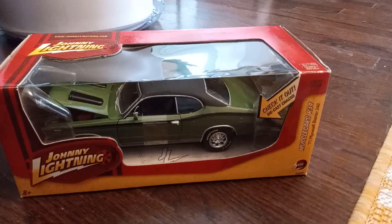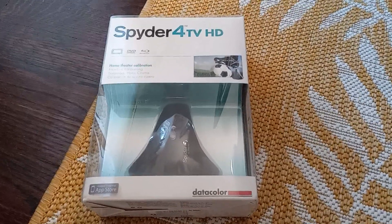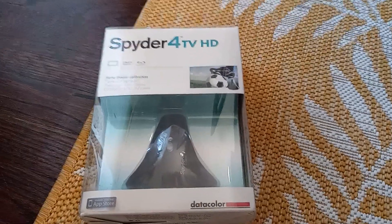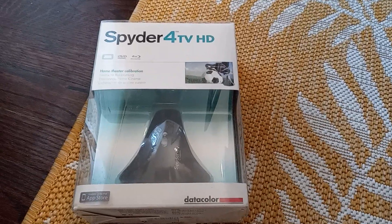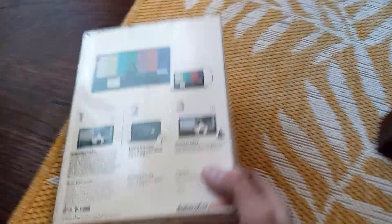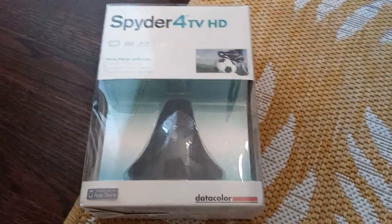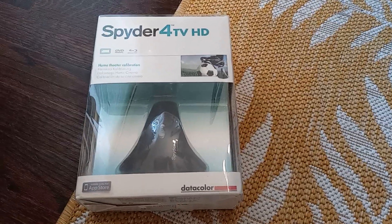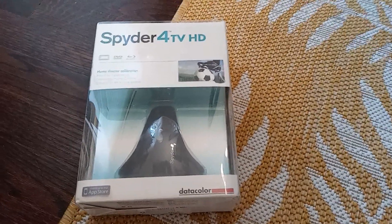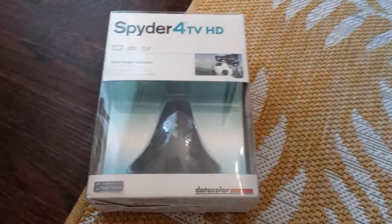This is what I'd call new old stock — it's a Spider brand home theater calibration device, still new in the package, all sealed up. I picked this up in an online auction for just a couple dollars. Somebody was basically selling the remnants of an older camera store in the area — perhaps the owner had closed it down. Got this for a few bucks and sold it for $25 plus fees.